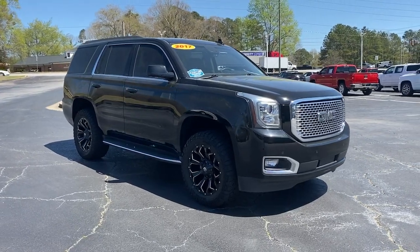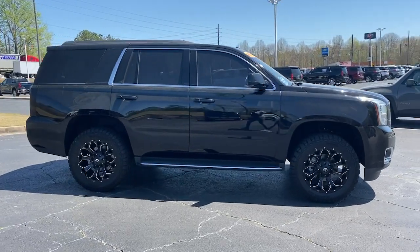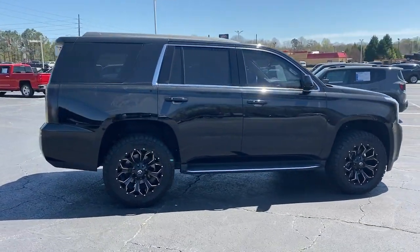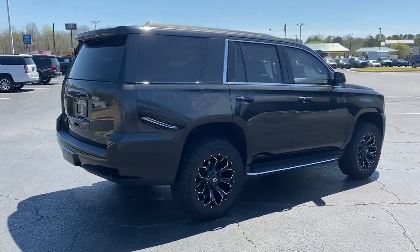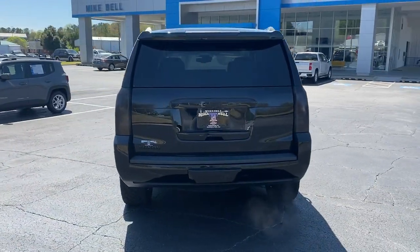You will be amazed by this 2017 GMC Yukon. This vehicle is an outstanding buy with fewer than 80,000 miles on the odometer. Here's a stylish Yukon that's built to work hard but make it look and feel easy.